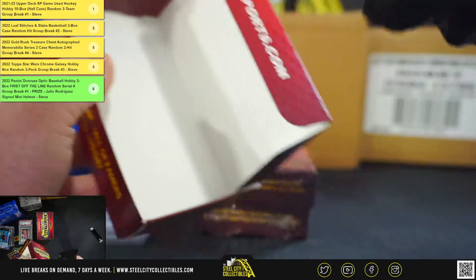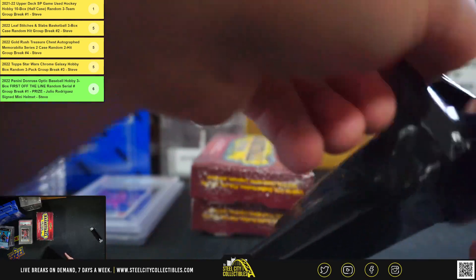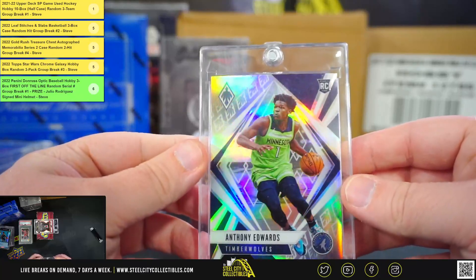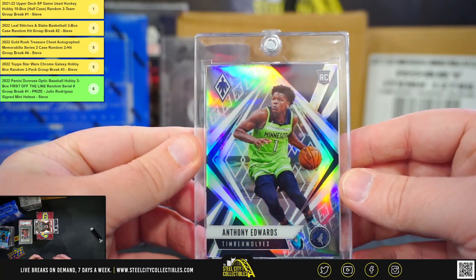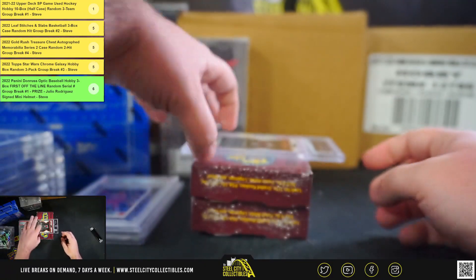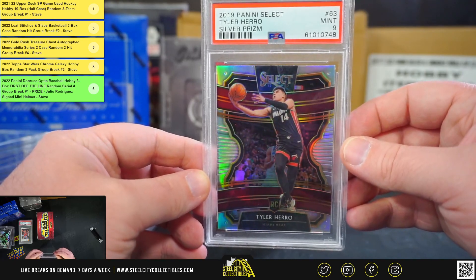Next box. Going to get a Panini Phoenix, Anthony Edwards rookie — that'll be from Chronicles. And Panini Select Silver Prism, Tyler Herro rookie, PSA 9.